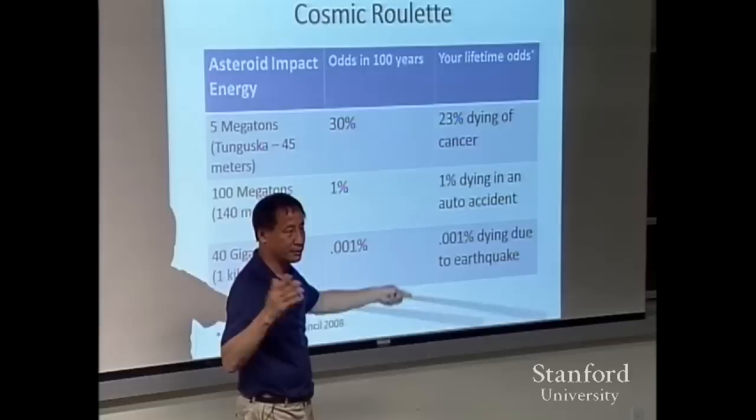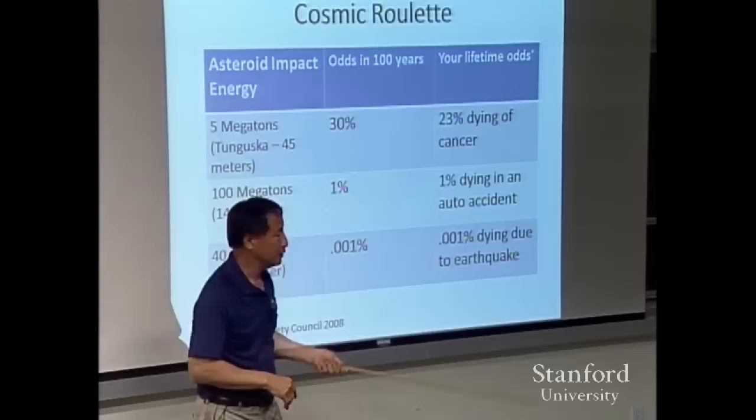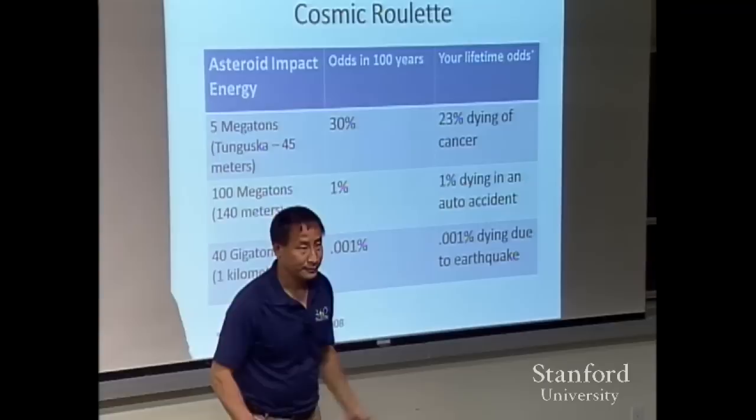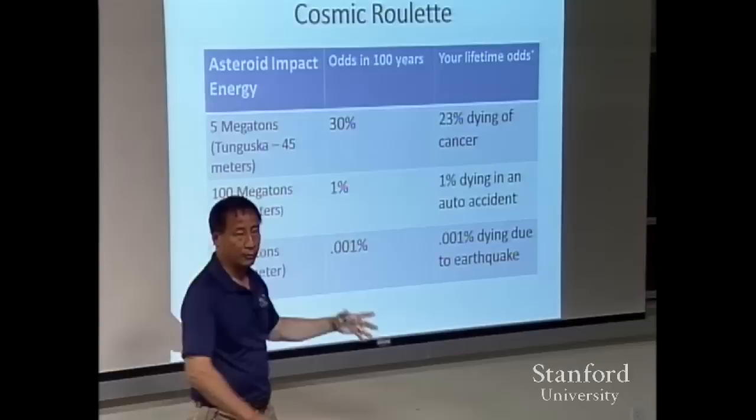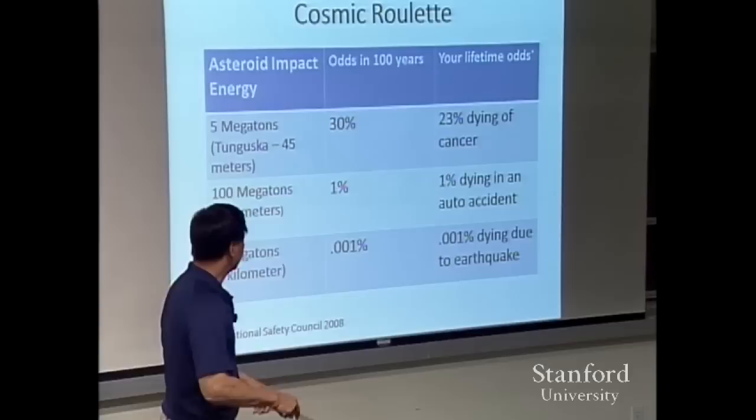Just to put that in terms of odds people have a feel for: your lifetime odds of dying of cancer are about 23%. So your daily odds of dying of cancer are roughly similar to the odds of a five-megaton impact occurring on that same day. True, most of the Earth is unpopulated, but it sure would be a shame if the next one happened over somewhere we really care about.